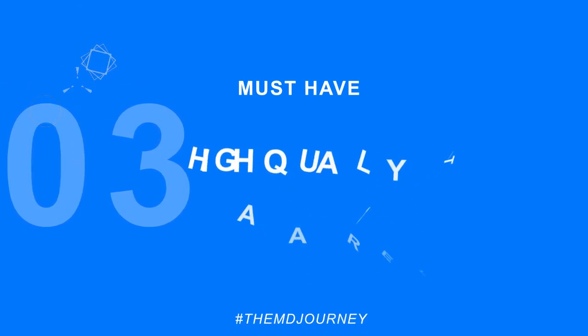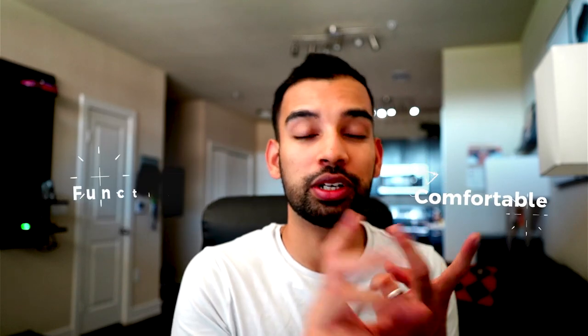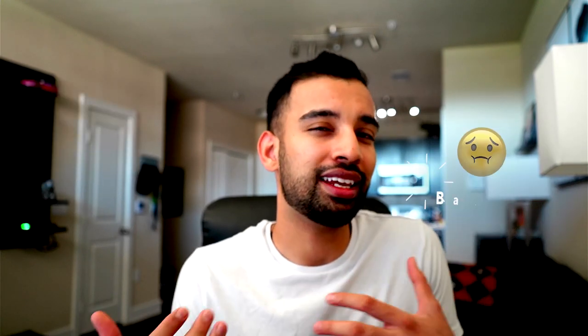Next in terms of residency must-haves, consider high-quality apparel. This probably isn't talked about enough, but you're going to be working three to seven years in residency — you really want what you're wearing to be both comfortable and functional. When I started, my institution gave me scrubs with my name on them, but they were baggy and not really comfortable or attractive. Thankfully, my wife gifted me a pair of FIGS for my birthday. You don't have to buy FIGS specifically, but they're high-quality scrubs that allow you to embroider your name the way you want, in your personal color.